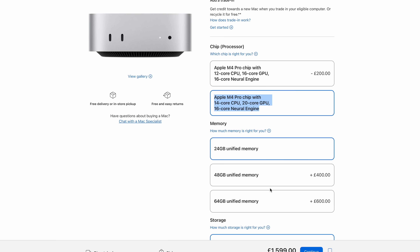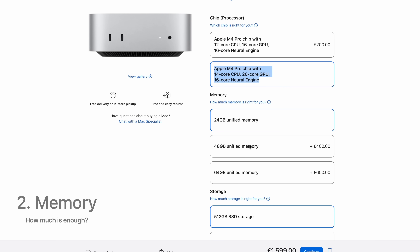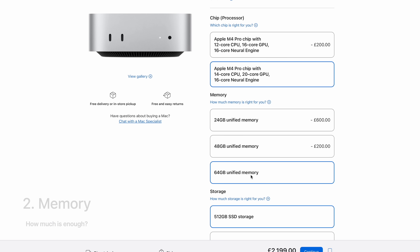Next was memory. With Apple Silicon, it's so efficient at the way it uses memory — I could have gone for 64 gigs but in the end I went for 48, and that really hasn't been a problem. Then we come to storage, and this is where we all start to double-question ourselves.